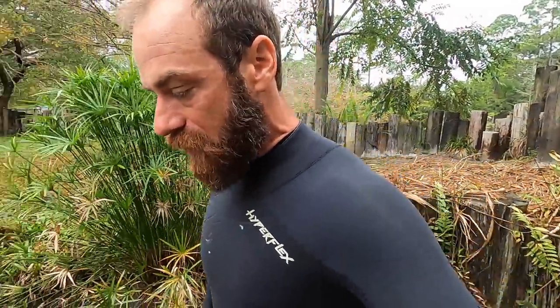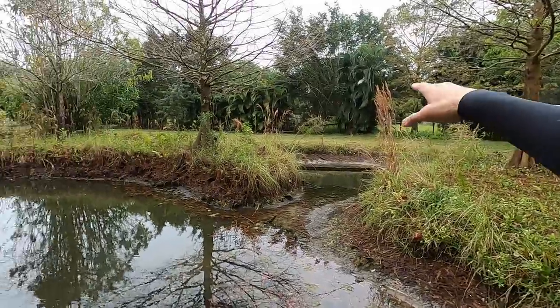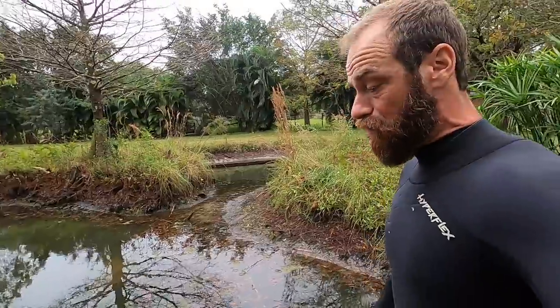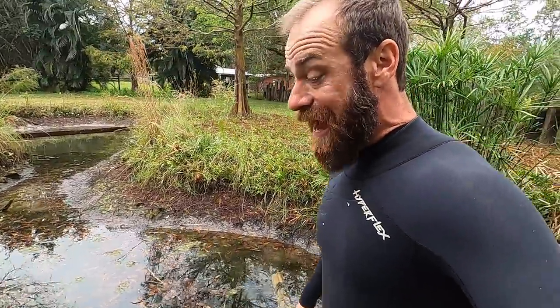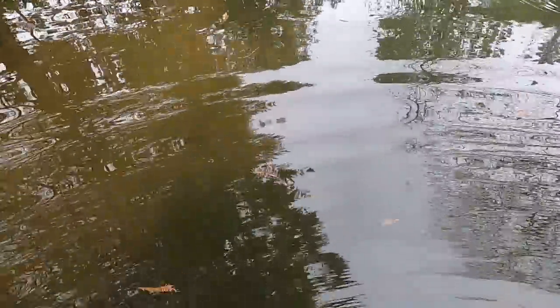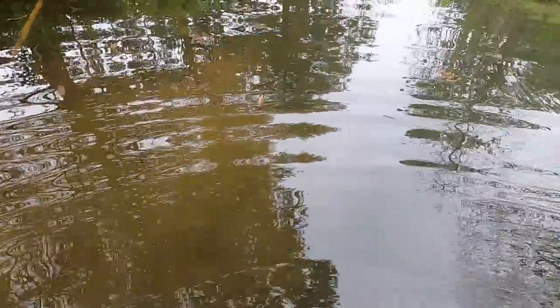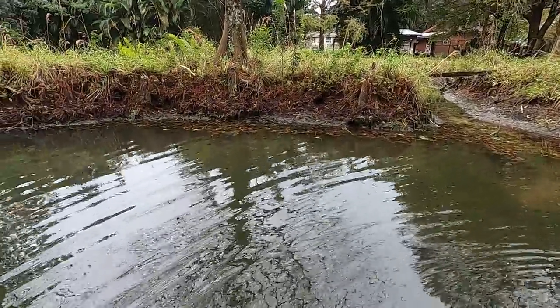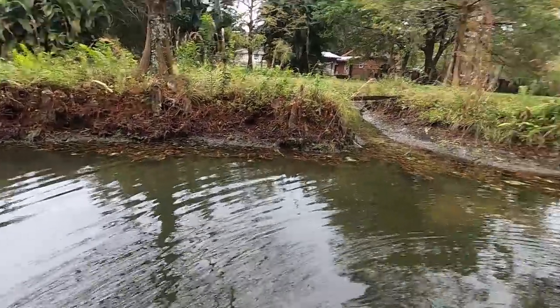This week we are getting the fence posts put in, we're filling in the back section of this pond, and it is really going to be a major ordeal. I've got my Hyperflex wetsuit on. Look at how clear this water is getting — we've got some plant life in here that's been really making the water get clearer. It's going to be awesome when the gators get in here. For the meantime, we are looking for two Fly River turtles and three Batagur affinis.